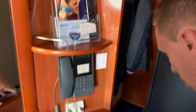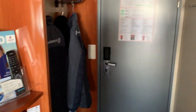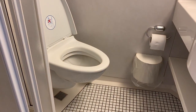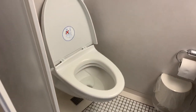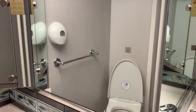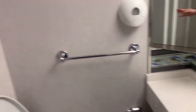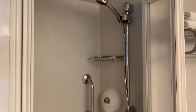Was haben wir hier noch? Ein Föhn. Und dann gucken wir mal ins Bad – frisch gereinigt, alles sauber. Wie man es halt auf einer Fähre gewohnt ist: kein Luxusbad, aber es reicht, um sich fertig zu machen, und breit genug ist es auch. Das funktioniert.